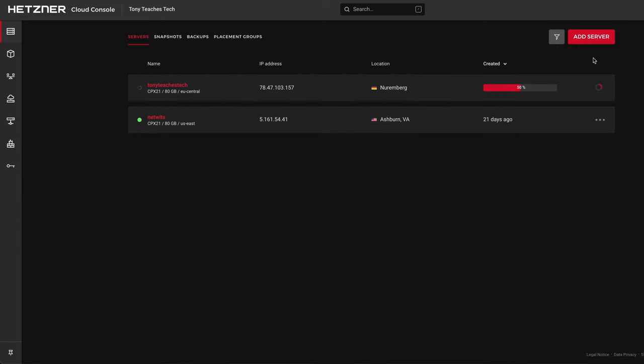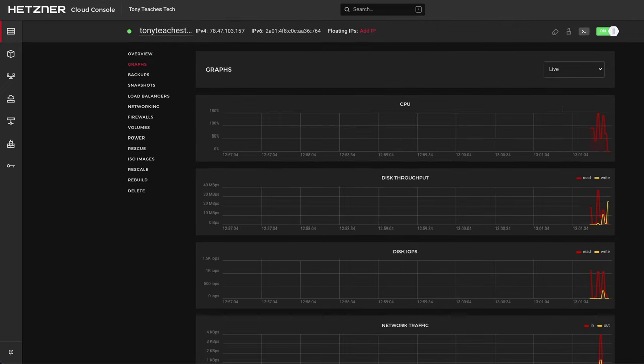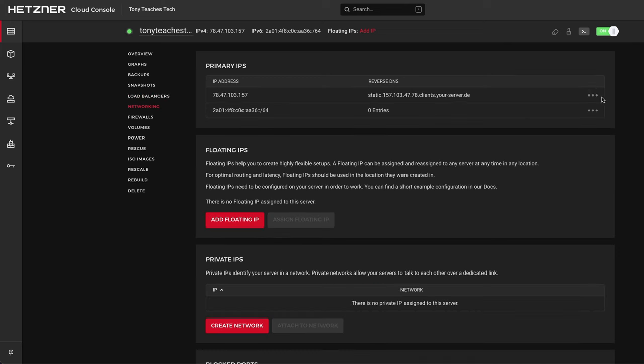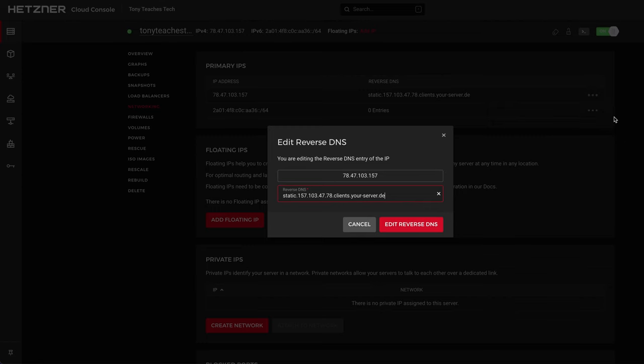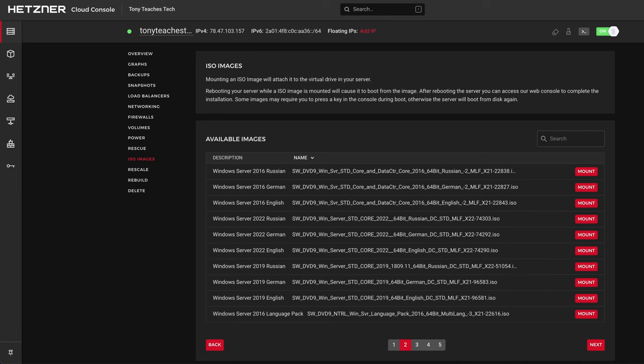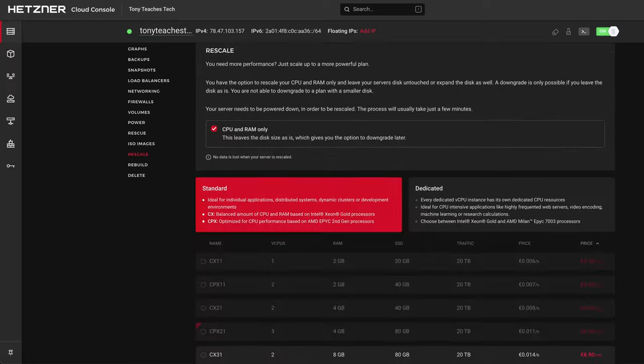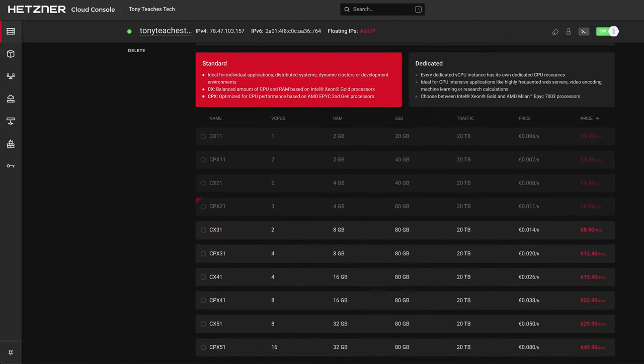A few moments later when your server is ready, you will see an overview of the server, beautiful real-time graphs of the resources, and be able to configure everything else from backups and snapshots to load balancers and reverse DNS, which is useful if you want to host your own email server. Additionally, you have the power to re-image your entire VPS with a click of a button and scale up your server in the event that it needs more resources.